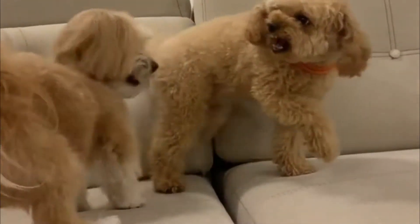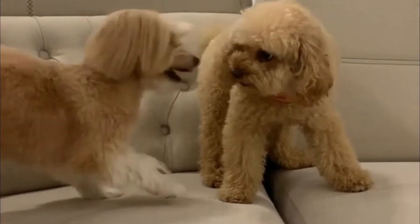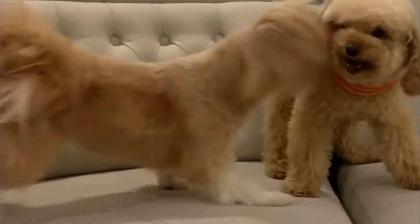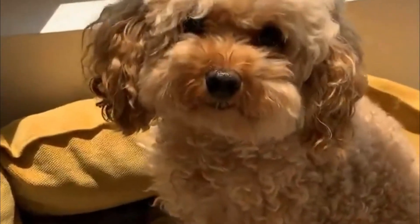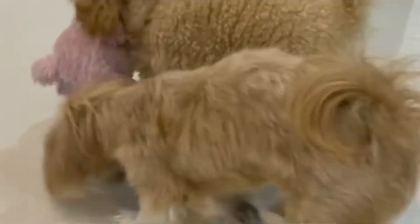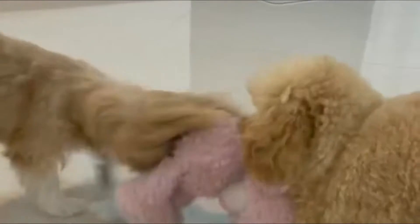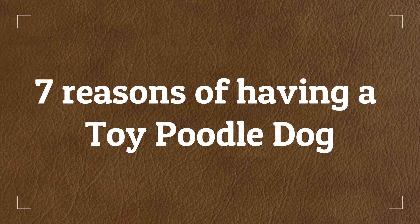Toy poodles are the smallest version of the poodle breed. There's no official breed difference between them and their larger counterparts, the miniature and standard poodles. Toy poodles are social, intelligent, and active. They have long lifespans and are very responsive to training. This breed tends to get along well with other animals, but they bark excessively, have extremely high maintenance needs, and are more high-strung than their counterparts. Today we'll discuss seven reasons of having a toy poodle dog.